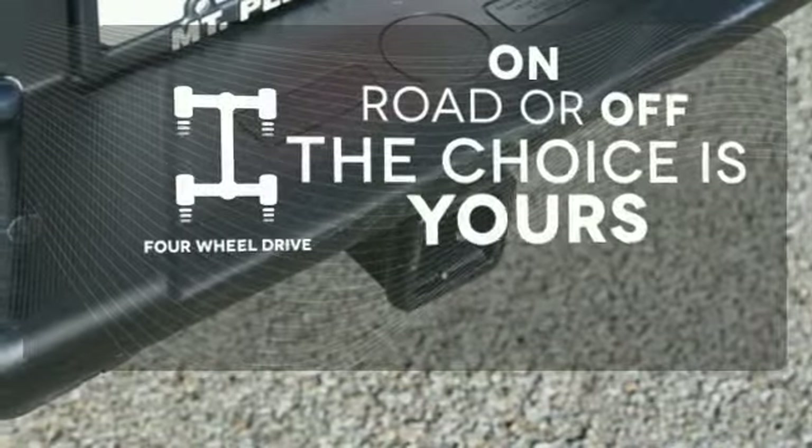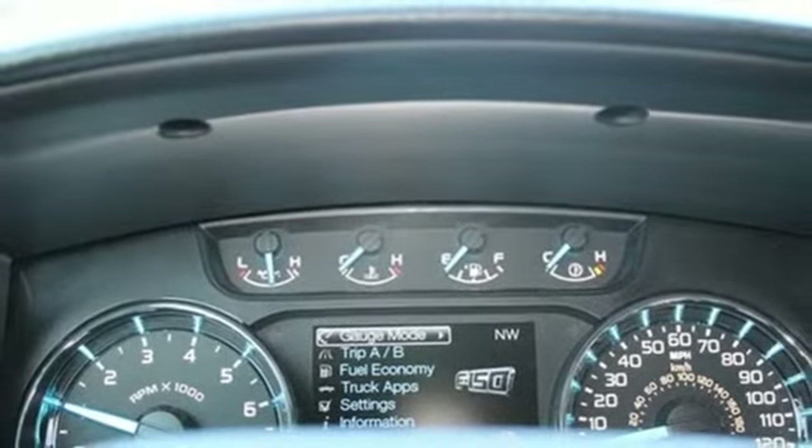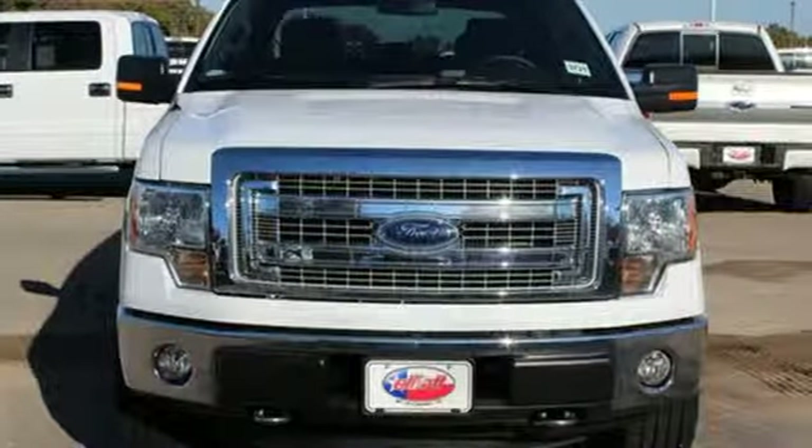Four-wheel drive provides extra traction when you need it. For the toughest work, get the toughest truck. This Ford handles anything you throw at it. Give it a try today.